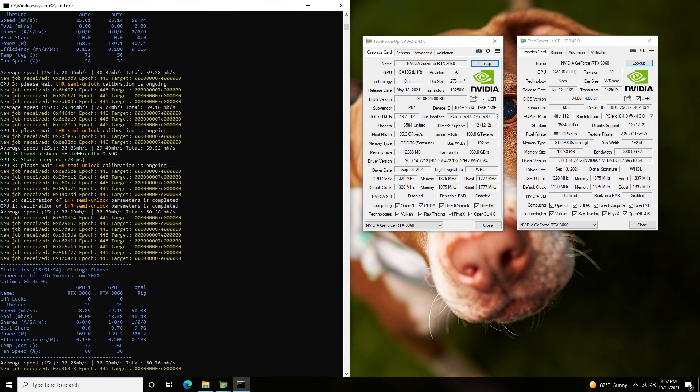Another nice thing about LOLMiner is that it supports AMD GPUs as well. So if you're running a mixed rig with light hash rate cards and want to mine ETH specifically, LOLMiner is the one you want to look at, since we're talking about ETH hash rate unlocks here.